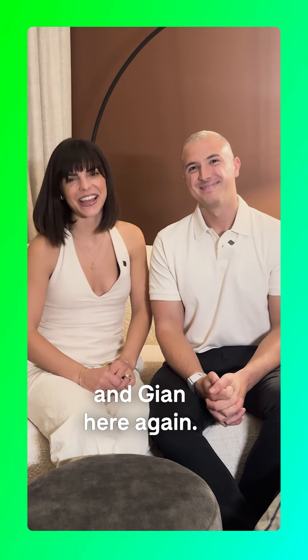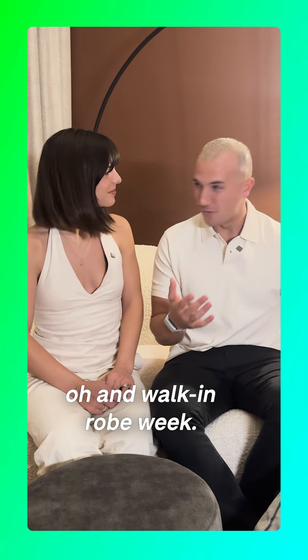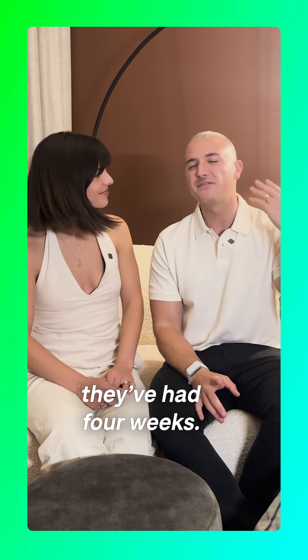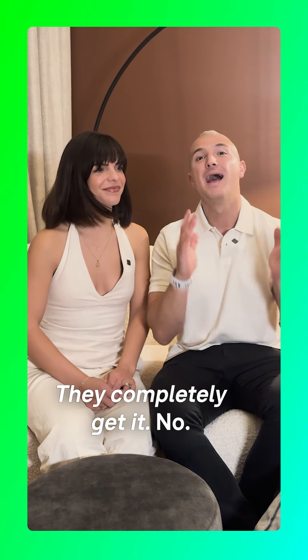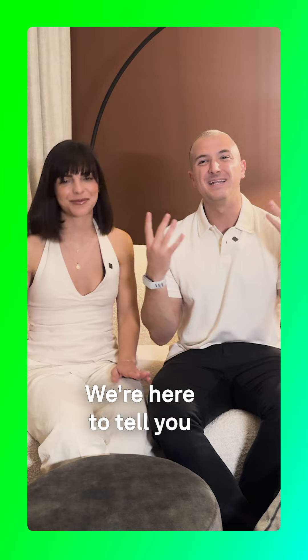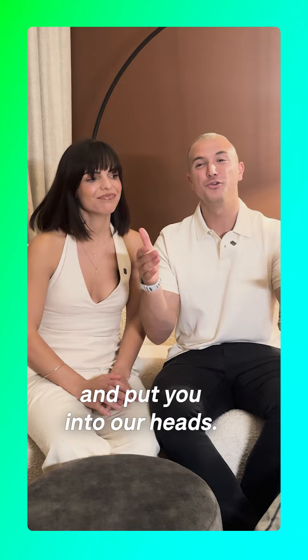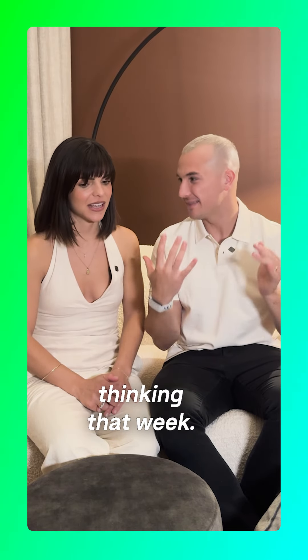Hey you guys, it's Steph and John here again and it's main bedroom and walk-in robe week - week five. You're probably sitting there at home thinking, 'guys, I've had four weeks, they completely get it' - no, absolutely not. We're here to tell you what they're really thinking because we've been there and we've done that, so we're going to rewind back to our season and put you into our heads.